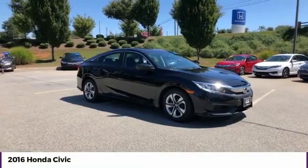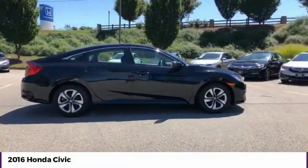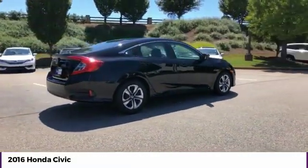Stop by and take a look at the 2016 Honda Civic. Practical, awesome gas mileage, and incredibly reliable.